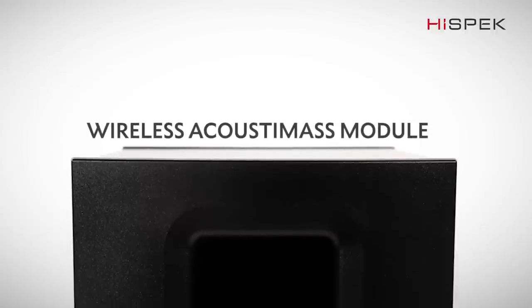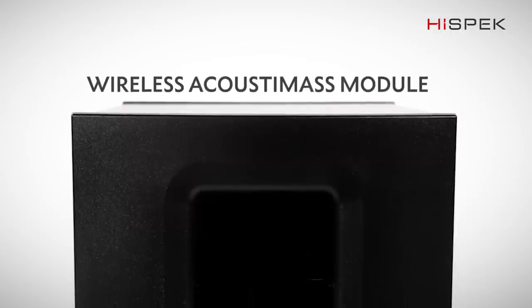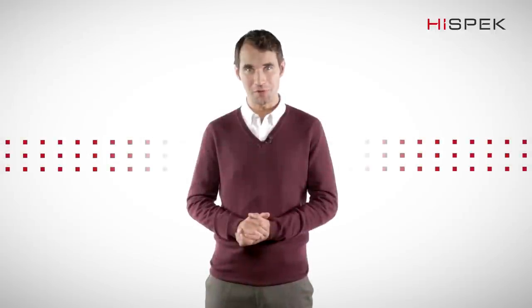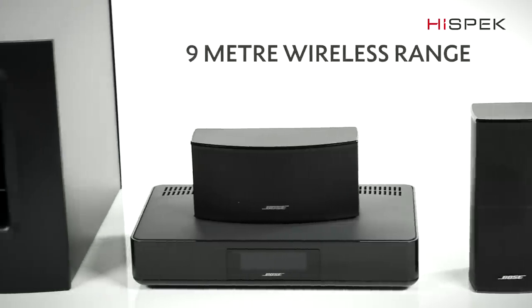With the wireless Acoustimus module, you can really feel the rumbling bass lines. You are pulled right into the thick of the action for a truly memorable viewing experience. With a 9m range, you can place this module anywhere you choose.